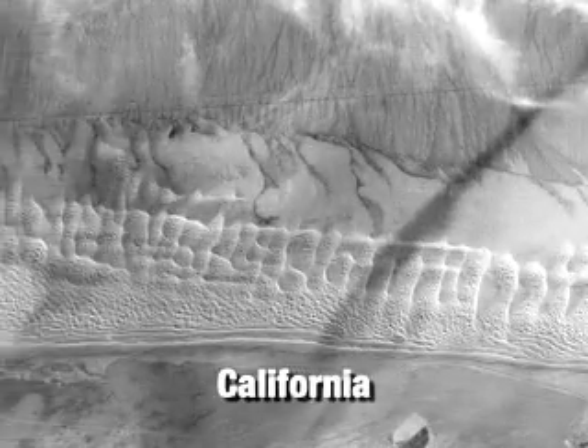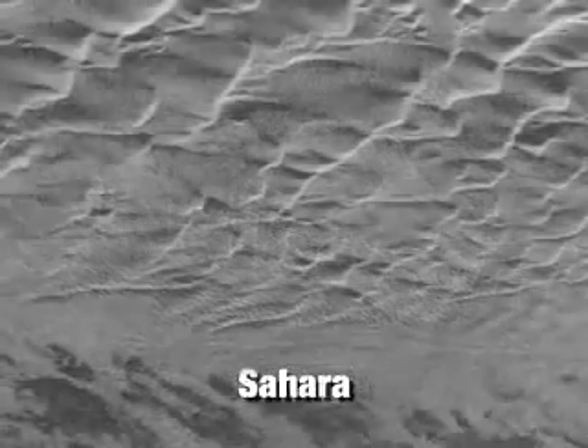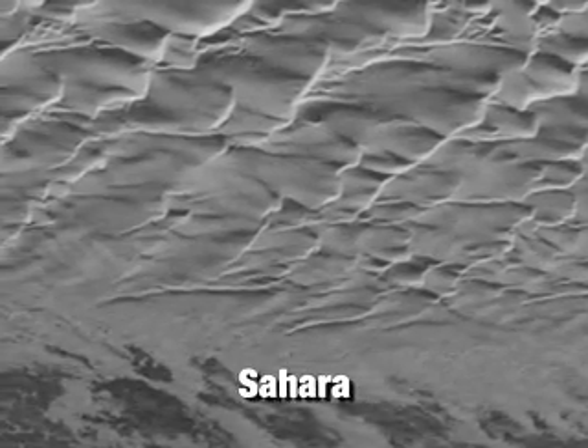The thing that surprised us the most is how much of this feature that we've been calling 'cat scratches.' They go on for hundreds of miles, which is something you don't see very often on Earth and that we don't see on any other planet. There are places both in the California desert and the Sahara desert where we see long sections of dunes.